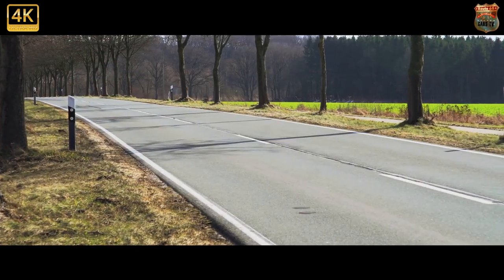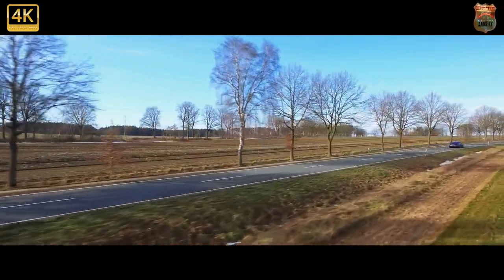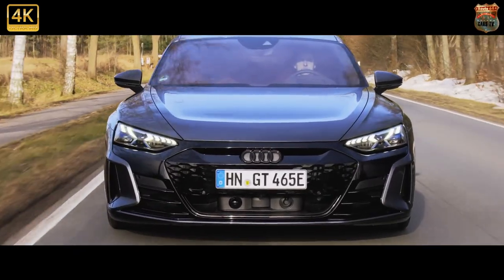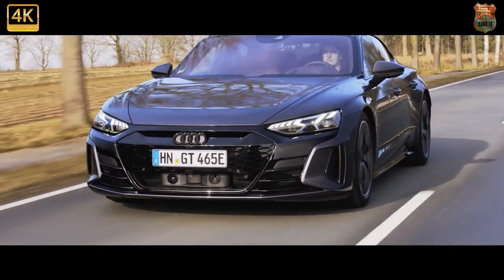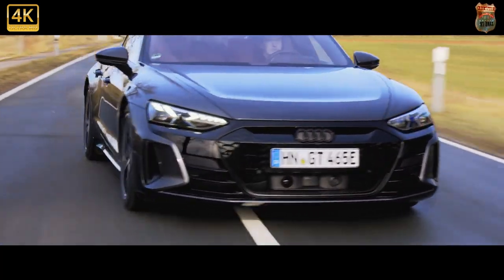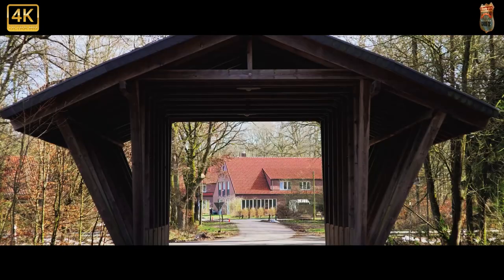There will be two versions of the e-tron GT initially: the entry-level e-tron GT Quattro and the full-fat RS e-tron GT — the first electric Audi to wear the RS badge. Both have a motor at either end for four-wheel drive, both have the same two-speed gearbox as the Taycan on the rear axle to maximize acceleration off the line but also elevate efficiency at higher speeds, and both feature a 93 kWh battery as standard — no shorter range 79 kWh or rear-wheel drive option like the Taycan.